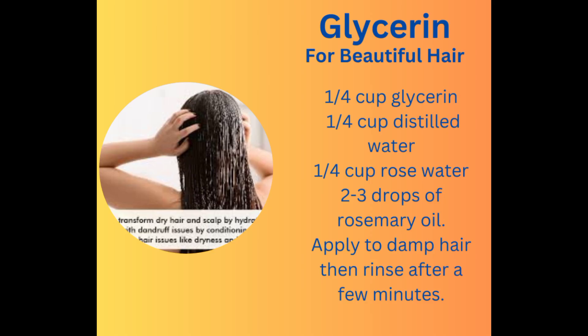Take 1/4 cup of glycerin, 1/4 cup of distilled water, and 1/4 cup of rosewater in a bowl. Add 2 to 3 drops of rosemary oil. Mix all the ingredients well in the bowl. Apply it on damp hair in the shower and wash it off after a few minutes.